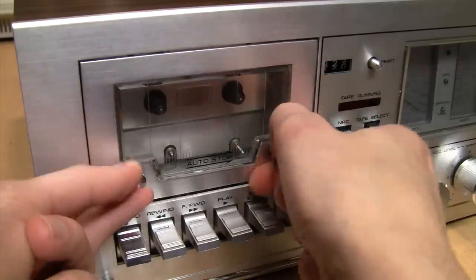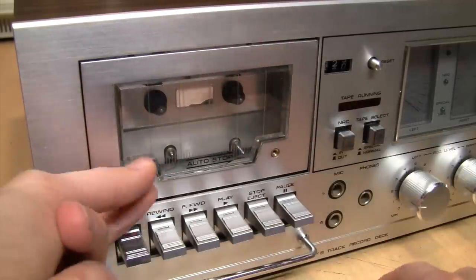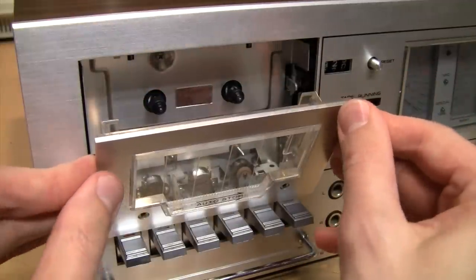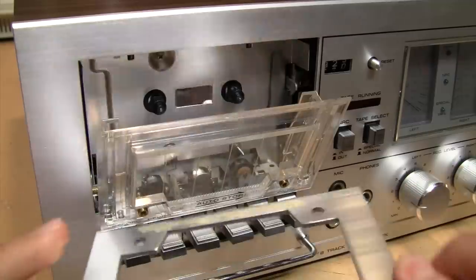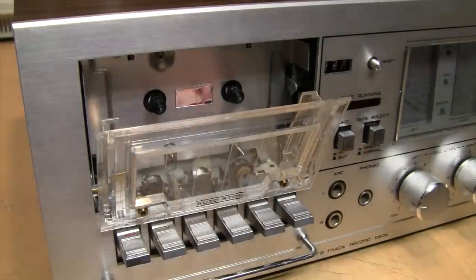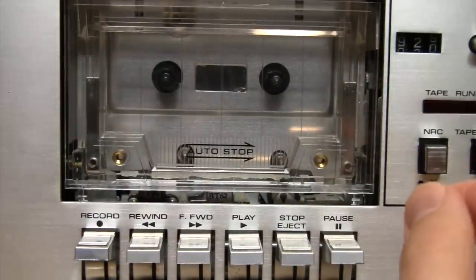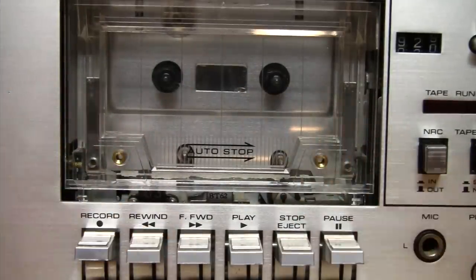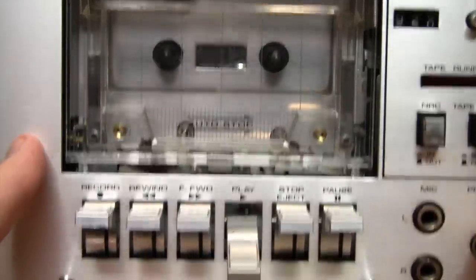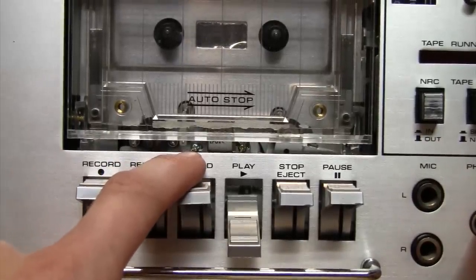The functional screws allow you to easily remove the door for easier access to clean and align the heads. There's also just a little piece of double-sided tape holding a trim piece in place. Removing this metal trim piece opens up a small gap — giving you just enough room to stick in a screwdriver and adjust the azimuth of the tape head.